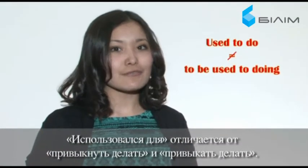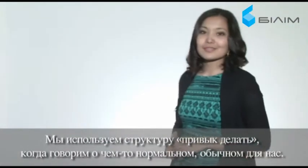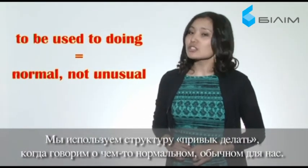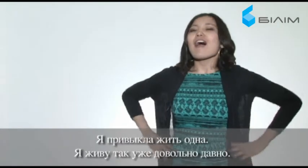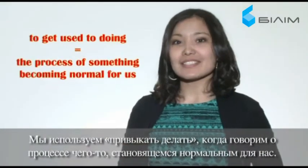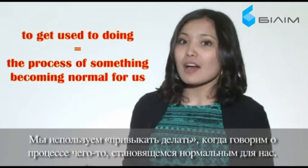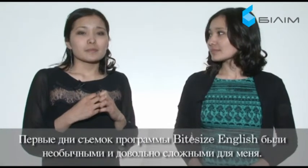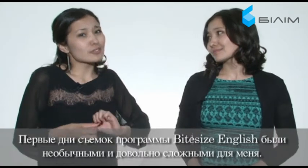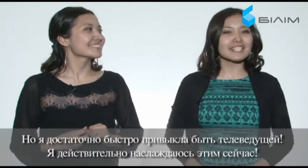'Used to do' is different from 'to be used to doing' and 'to get used to doing.' We use 'to be used to doing' to say that something is normal, not unusual for us. For example: 'I'm used to living on my own — I've done it for quite a long time.' We use 'to get used to doing' to talk about the process of something becoming normal for us. The first filming days of Bite Size English were quite unusual and difficult for me, but I quickly got used to being a TV presenter and I really enjoy it now.